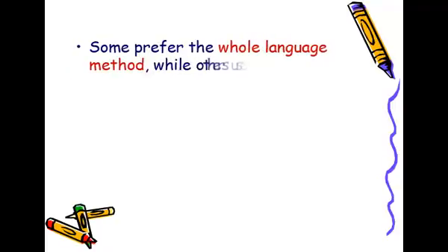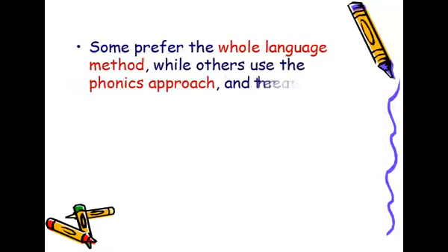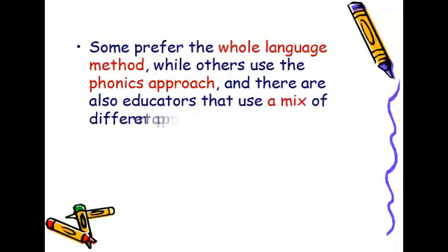Some prefer the whole language method, while others use the phonics approach, and there are some educators that use a mix of different approaches.